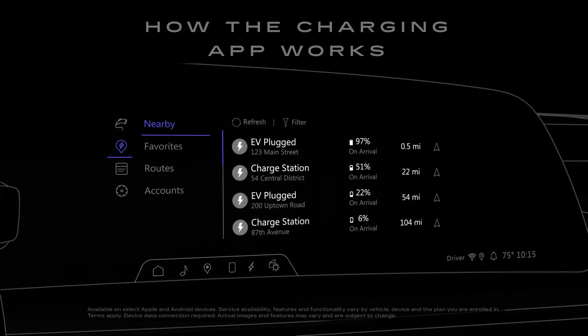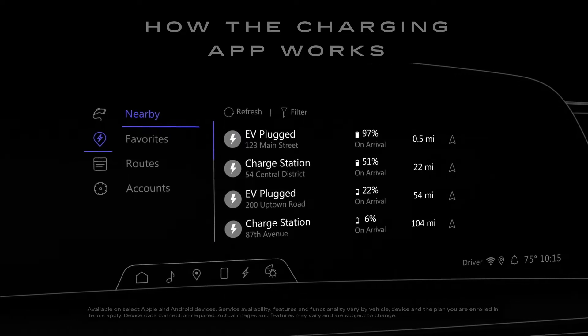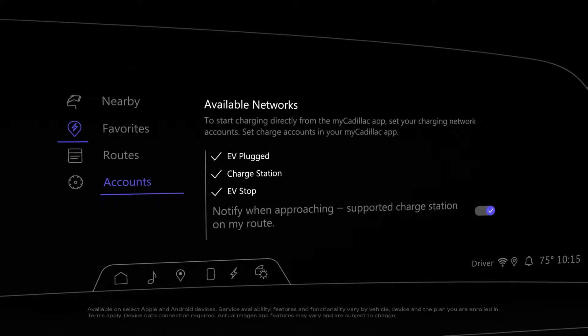The charging app allows you to personalize your charging experience by helping you find nearby charging stations, initiate navigation to your saved routes, and view your preferred charge accounts all in one place.